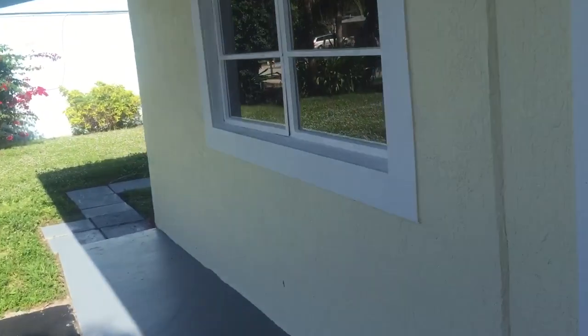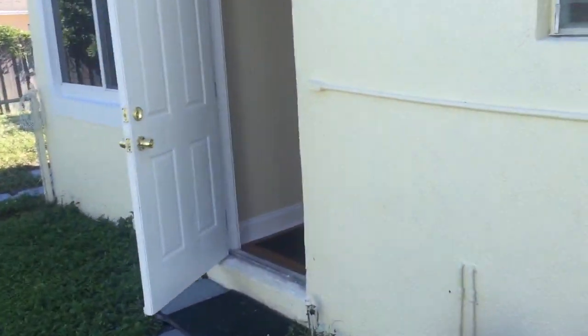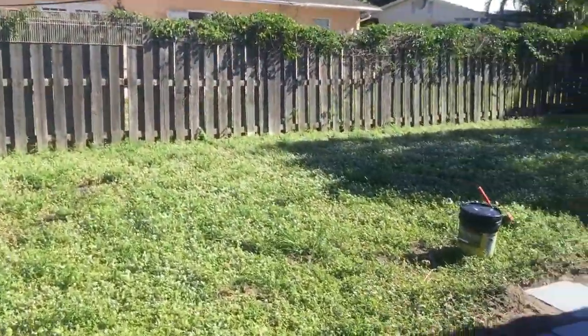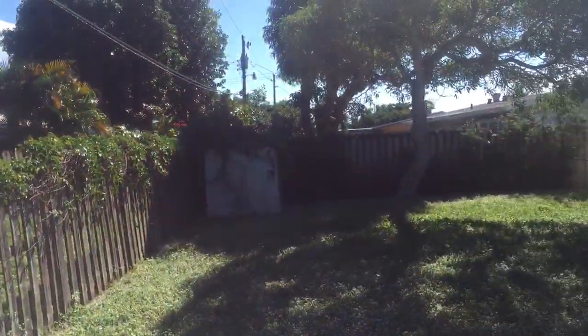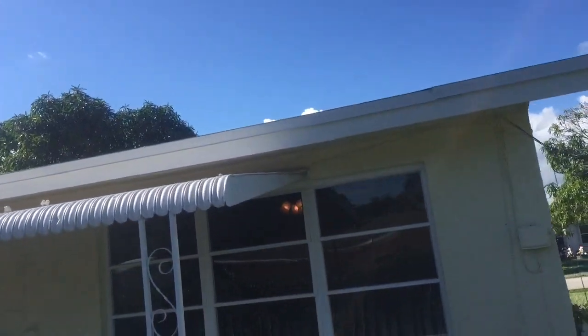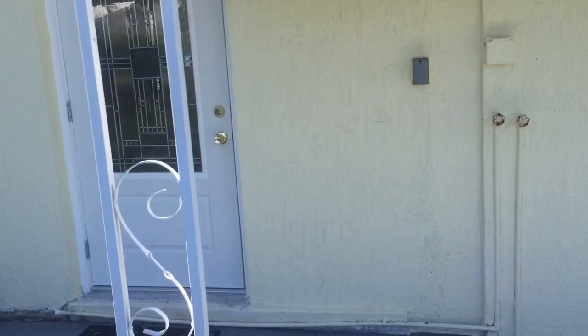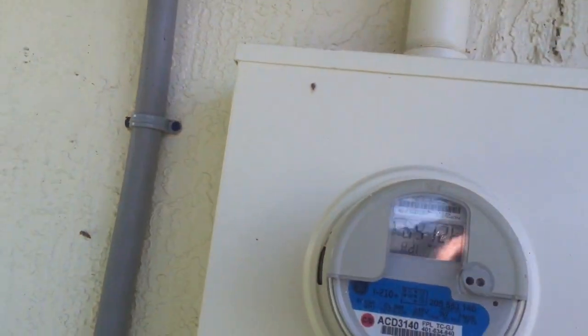I'm just going to go around to the backyard real quick and show you the outside. Here's the side entrance I just talked about. Here's the backyard — it's fenced in and there's a small shed in the corner. The electrical service is all new. The roof is brand new. The hurricane impact door there is new. All this electrical service was just upgraded, done with permits to facilitate the kitchen remodel. All the panels, breakers, and everything in the box are new.